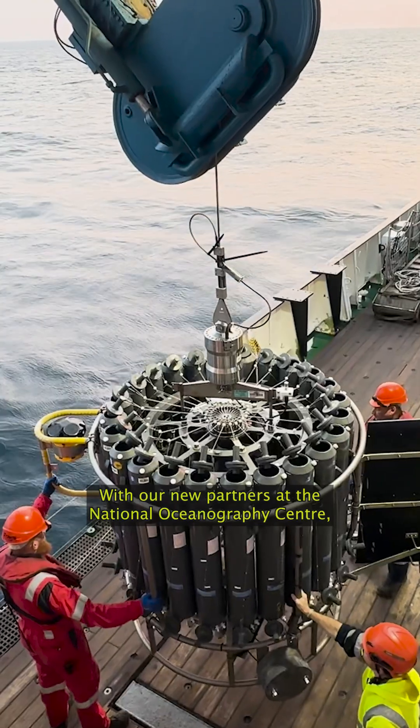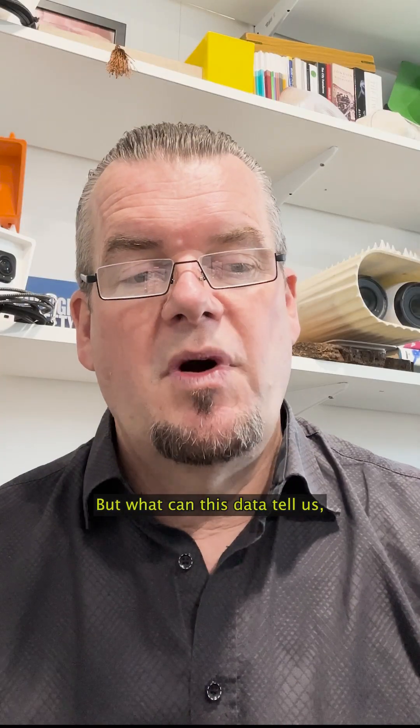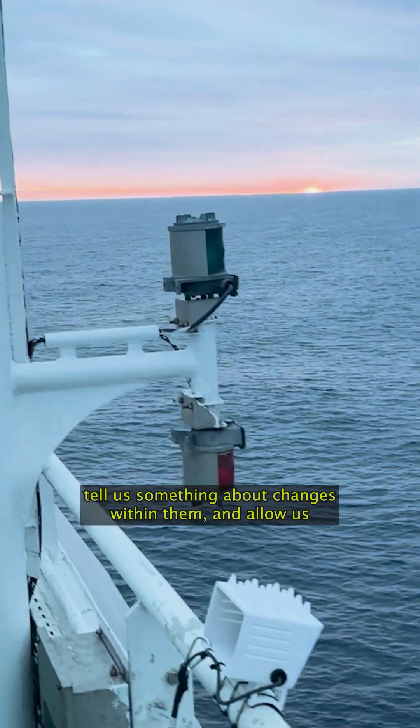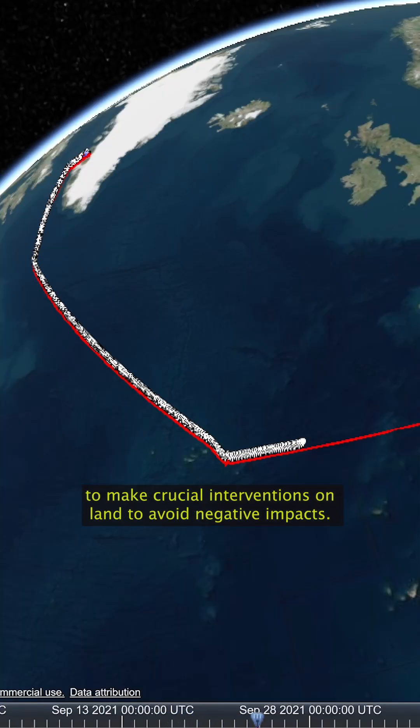With our new partners at the National Oceanography Centre, we've been gathering ocean tipping point data on their ships. But what can this data tell us, and how can it be used by designers to improve our ocean economies? The objects that appear at the top of our oceans tell us something about changes within them, and allow us to make crucial interventions on land to avoid negative impacts.